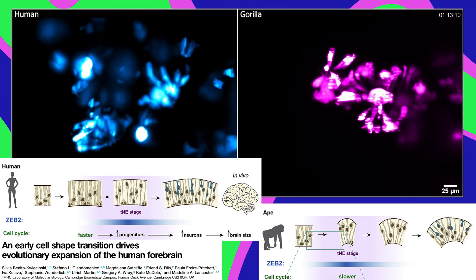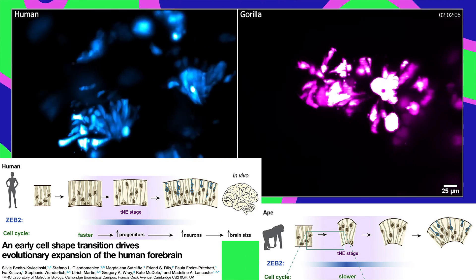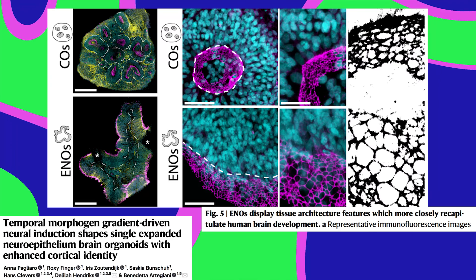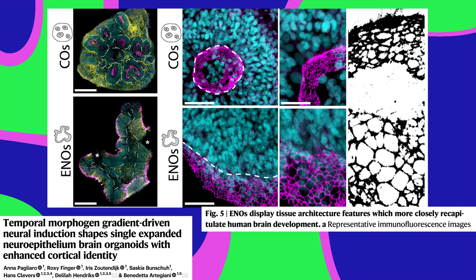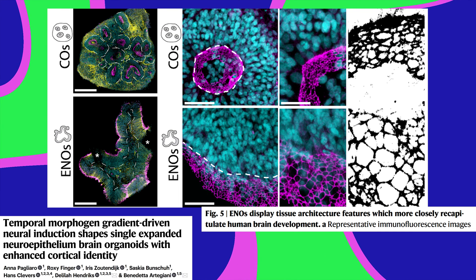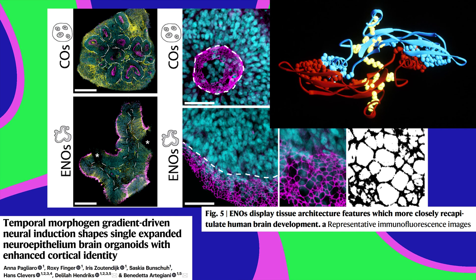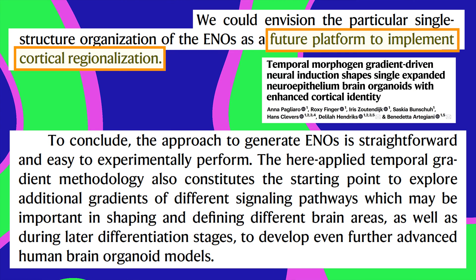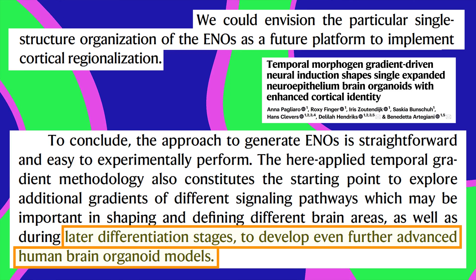The neuroepithelium is known to differ between humans and non-human primates, so this technique could help capture the unique features of human brain tissue. These ENOs were closer to human brain development in other ways too, like their cellular structure, so they might be really useful for modeling brain development and disorders, and understanding the role of signaling proteins like TGF-beta. The researchers say ENOs could be a platform for modeling specific parts of the brain and more advanced stages of brain development.